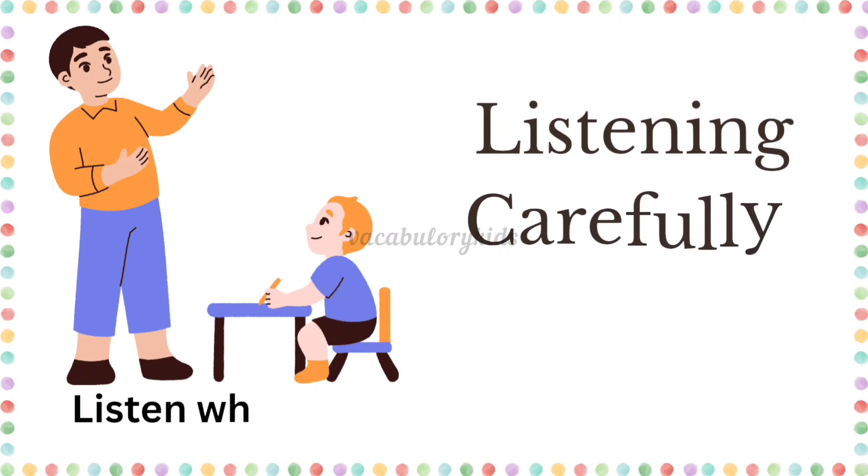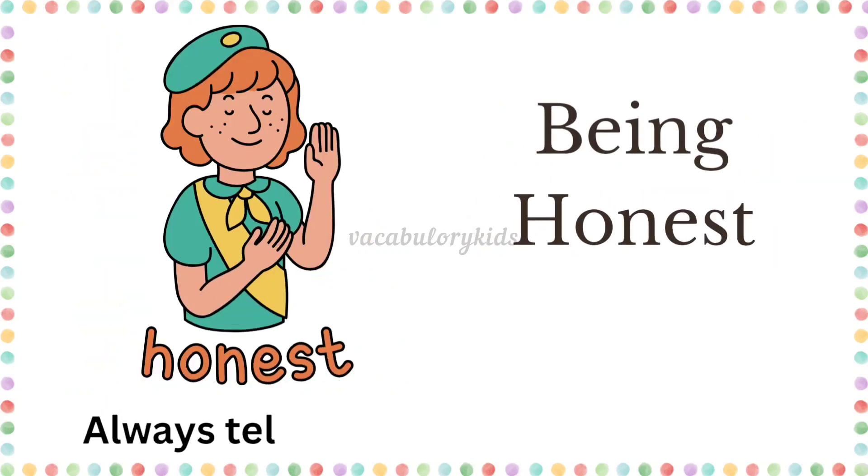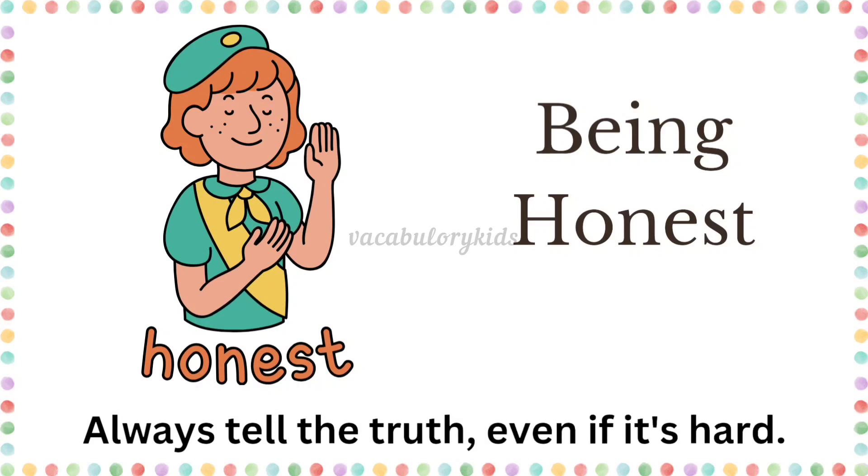Listening carefully. Listen when someone is talking to you. Being honest. Always tell the truth, even if it's hard.